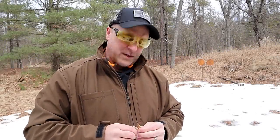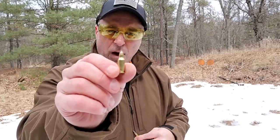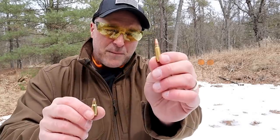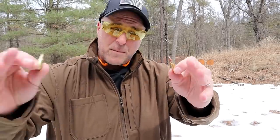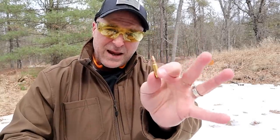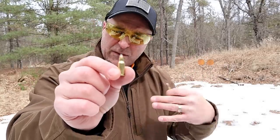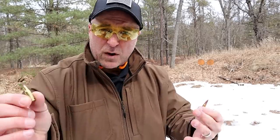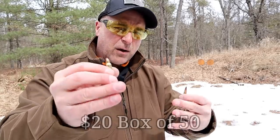Hey there friends, thanks for checking in. Today we're exploring the question: did everybody forget about the 22 TCM? All the attention has been on the 5.7 by 28 millimeter because other companies have been making firearms chambered in that round. But then there's the 22 TCM — it's made by Armscore. From everything I've seen, no other ammo company is developing it, but Armscore makes a ton of it and it costs on average about $20 for a box of 50.